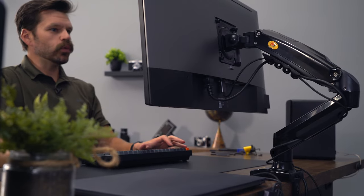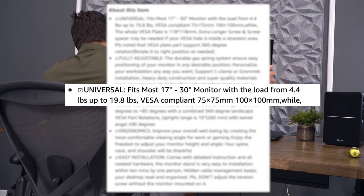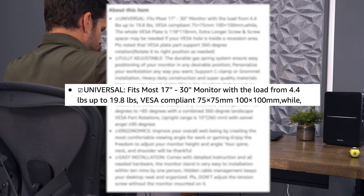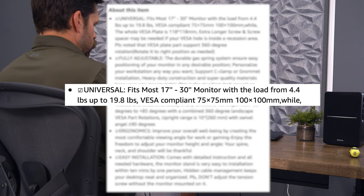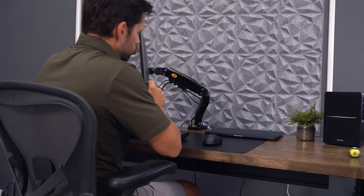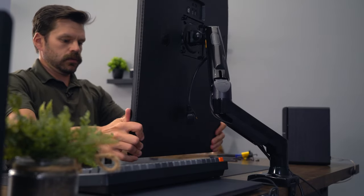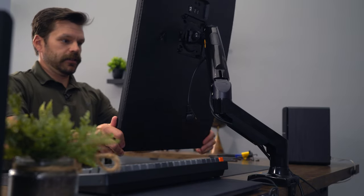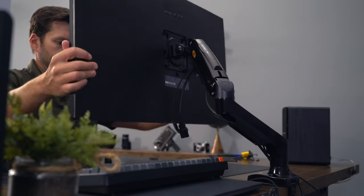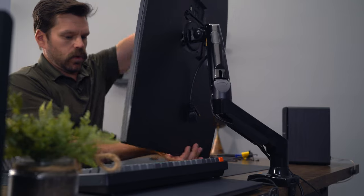Per the instructions, it can support monitors from 4.4 pounds up to 19.8 pounds, and monitors that are 17 inches up to 30 inches in size. Through my testing, I did find it had no issues supporting both the 27-inch and the 32-inch monitors in height. But I did find that with the 32-inch monitor, it didn't necessarily love being tilted in the upwards position toward the user. Otherwise, it seemed to work fine in all the other positions that I tested.